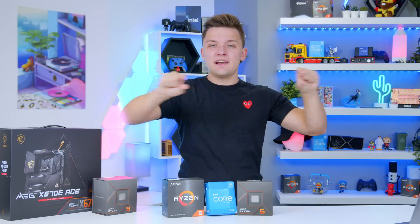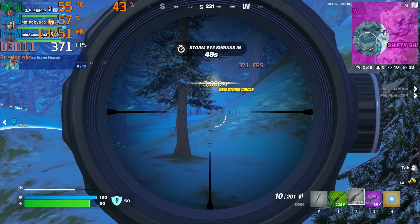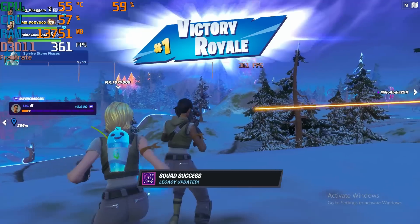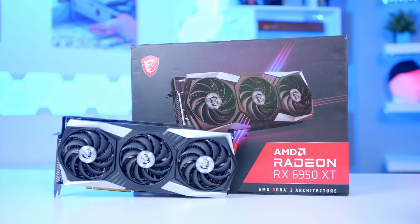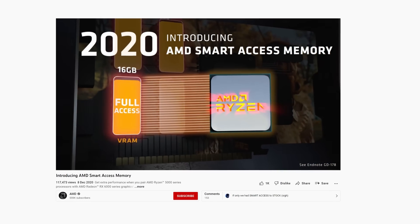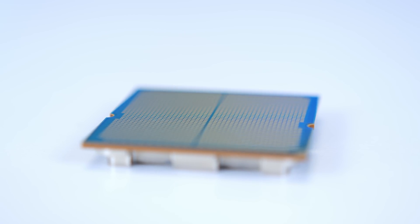You can use the timestamps in the navigation bar to skip through and choose which exact games you want to see. All of the games we tested were at 1080p and 4K. At 4K you're going to be more CPU-limited than at 1080p. We used the 6950XT — a very expensive GPU — to give AMD the advantage of Smart Access Memory and also to make sure that the CPU was the bottleneck.